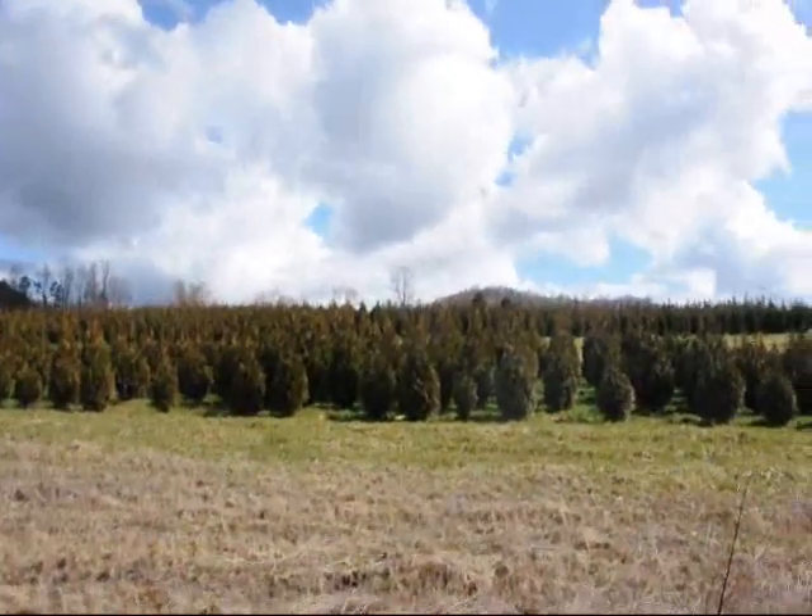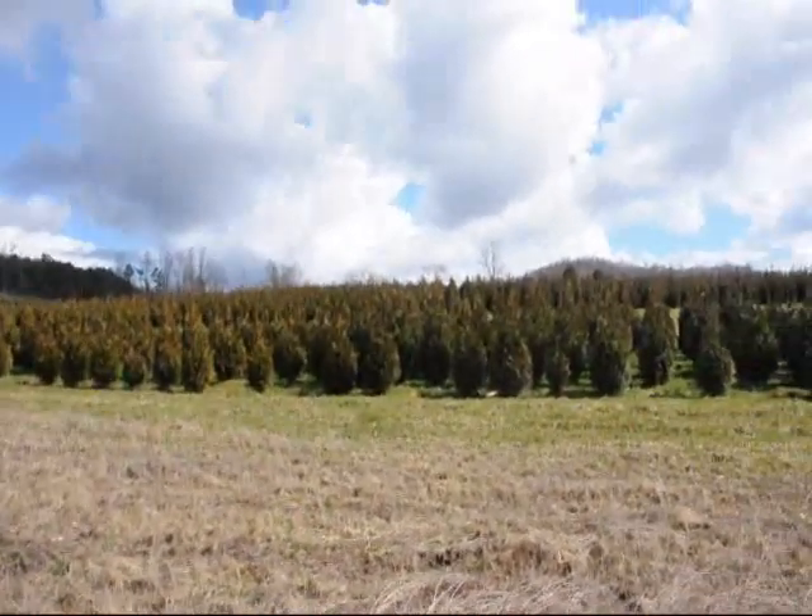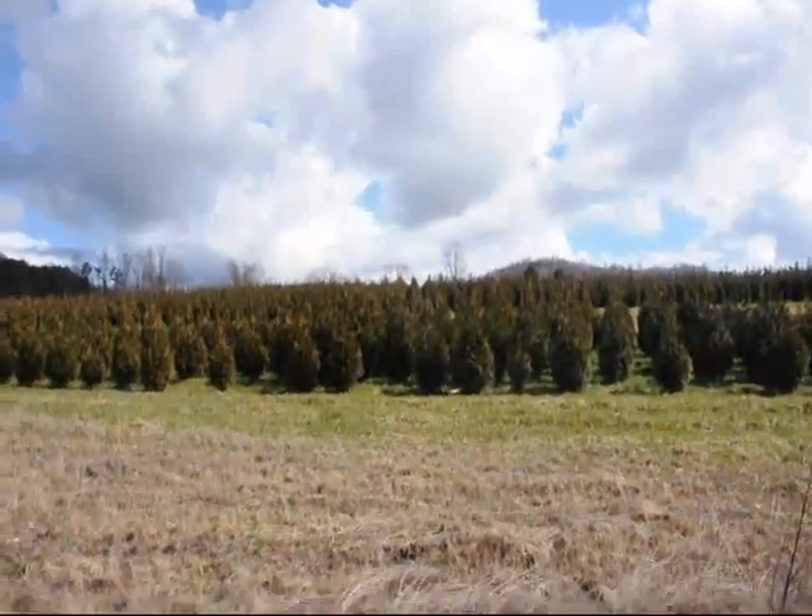These are 5 to 6 and 4 to 5 foot Green Giant Arborvitaes. We've got plenty of them here. Just give us a call at 215-651-8329.